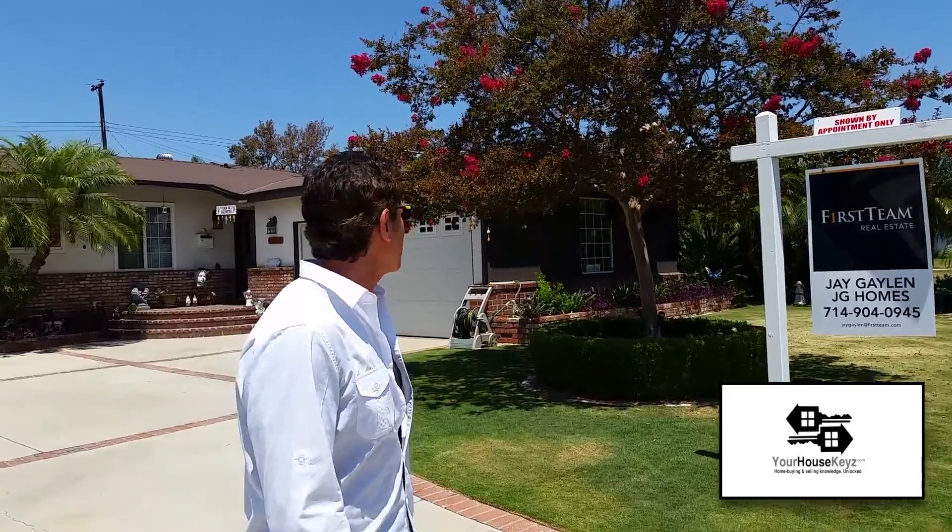We're not saying you need to do that, but when you look at other homes on the block, this home stands out. It just says come on in, welcome — and that's exactly what you want to have in your listing.